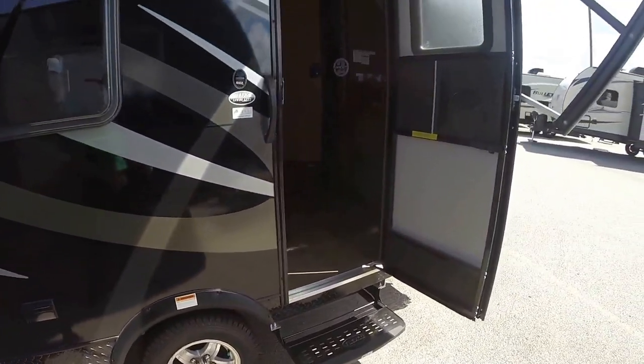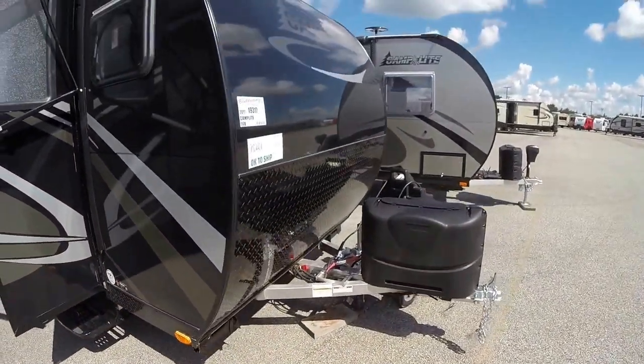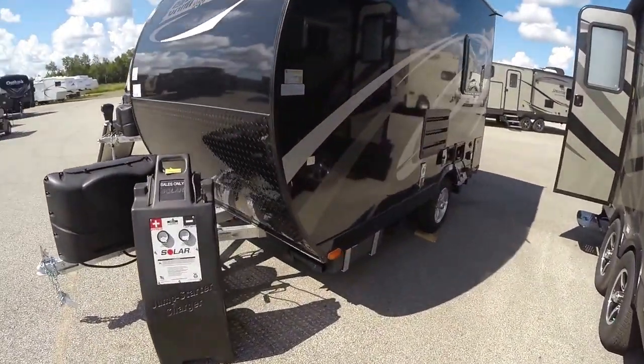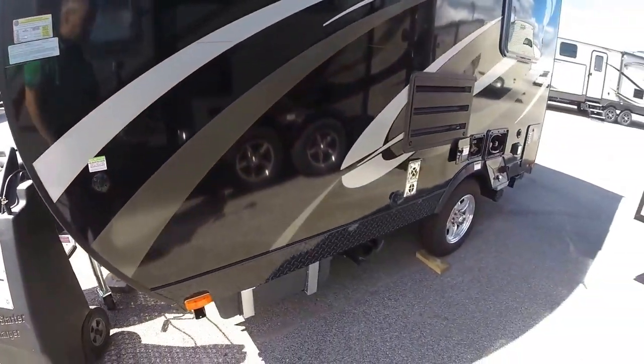You've got aluminum rims. Four jacks, one on each corner. Two 20-pound propane tanks — we fill those up for you. We also put an interstate battery on board. It's pre-wired for a solar panel if you want to get one of those.